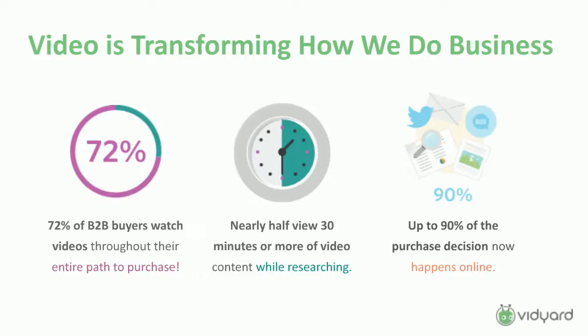Of those buyers, nearly half are watching 30 minutes or more of video throughout the process. It's actual media research they're doing — consuming at least half an hour of video before making a decision. Everyone's heard the stat that 90% of purchase decisions are now made online before anyone ever talks to a person. So you need to provide buyers with a mechanism to do that research, and they're obviously very receptive to video. It makes sense that marketers, salespeople, and companies are using video to communicate with prospects before that one-to-one phone call.